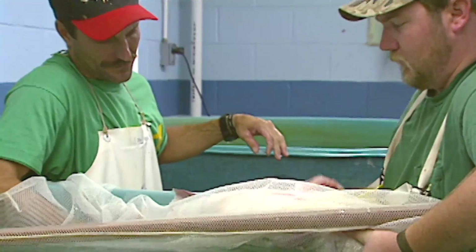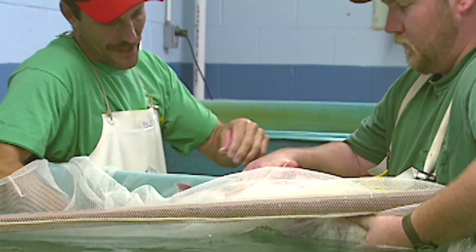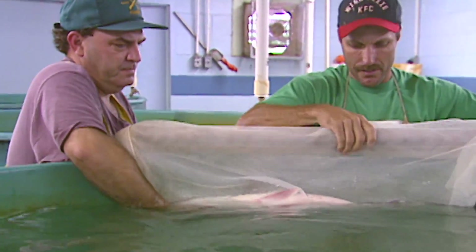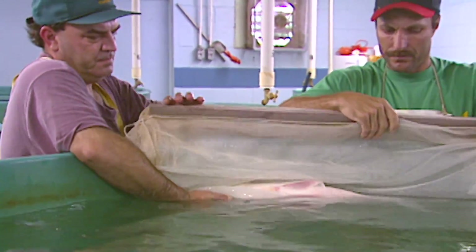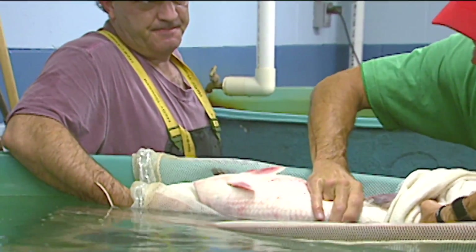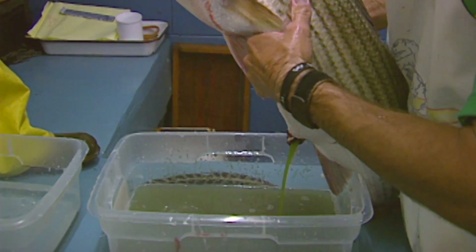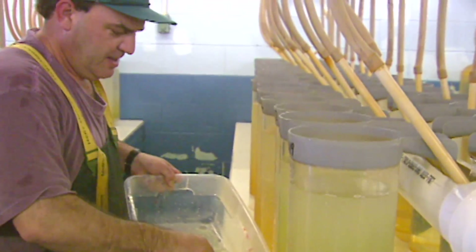By the early 1970s, researchers at state and federal fish hatcheries in the southeast developed new techniques that made it possible to produce large numbers of striped bass fingerlings. This made it practical to stock striped bass fingerlings in the region's large man-made reservoirs and lakes, creating many new recreational opportunities. By the early 1980s, Alabama's striped bass production program had hit full stride in Perry County at the Marion State Fish Hatchery.